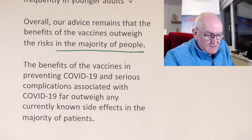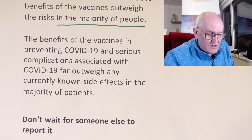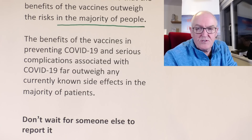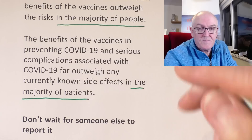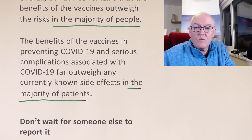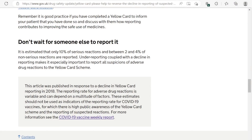The benefit of the vaccines in preventing COVID-19 and serious complications far outweigh current side effects in the majority of patients. I guess that means it doesn't in the minority. So why aren't we giving much more individualised care? Assess, plan, implement, evaluate on the individual. The underreporting is officially recognised by the government, but even though they know it's under-reported, they don't seem to really take that into action.